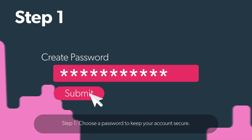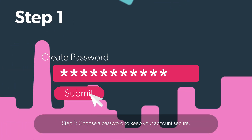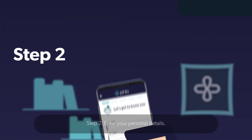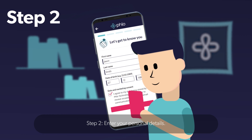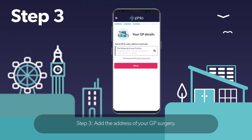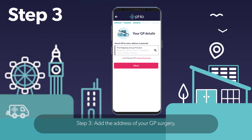Step 1: Choose a password to keep your account secure. Step 2: Enter your personal details. Step 3: Add the address of your GP surgery.